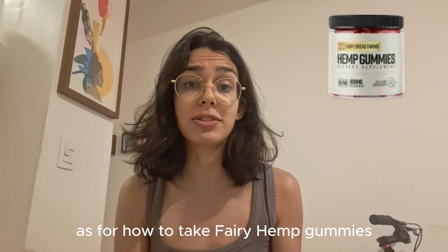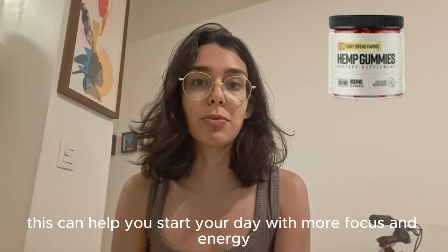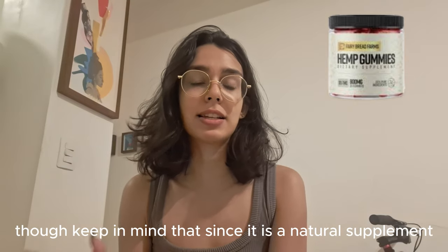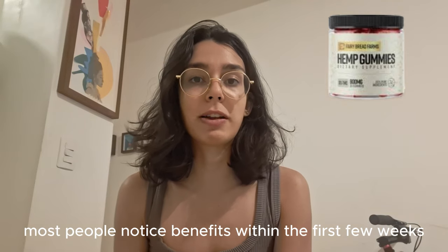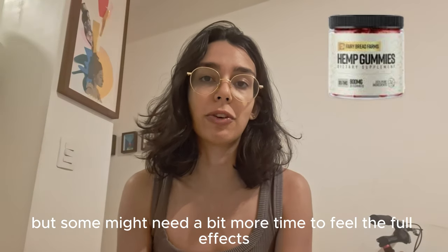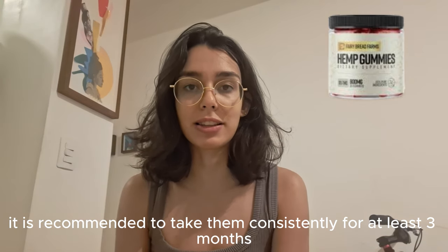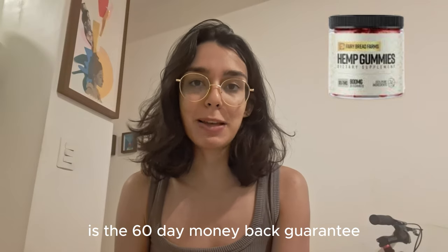As for how to take Fairy Hemp Gummies, just have one gummy each morning. This can help you start your day with more focus and energy. Many users report feeling relaxed, clear-minded, and energized throughout the day. Keep in mind that since it is a natural supplement, results can vary from person to person. Most people notice benefits within the first few weeks, but some might need a bit more time to feel the full effects. For the best results, it is recommended to take them consistently for at least three months.